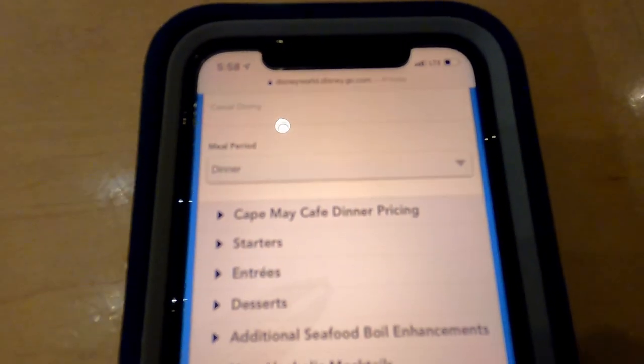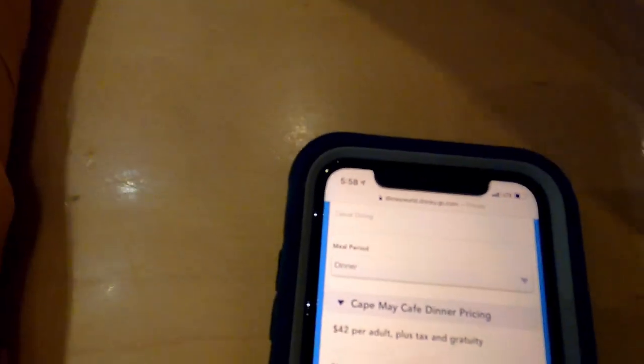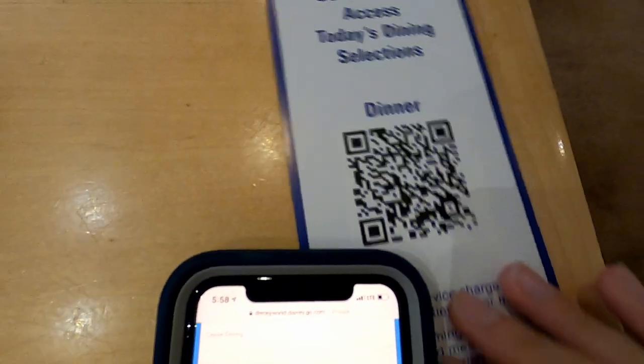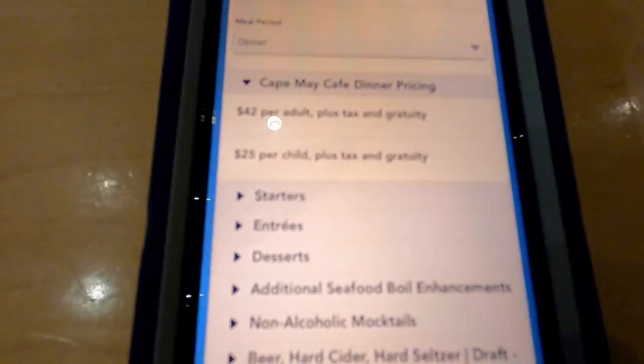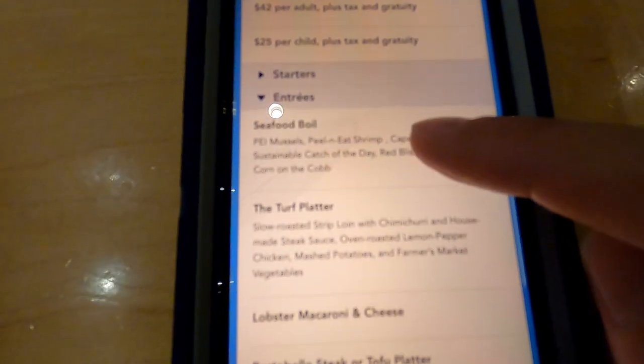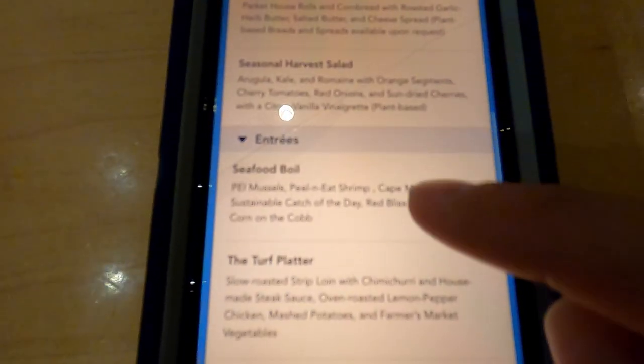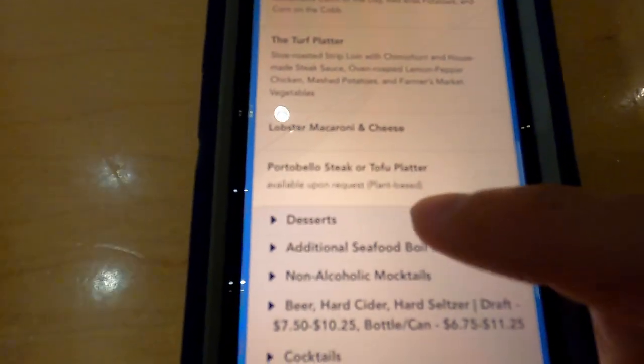At Cape May Cafe, you can see they've completely changed the menu here. I'm on my mobile device, scan this barcode here, and we can take a look at those menu options. $42 per adult, still that buffet style, but they bring everything to you. It does seem like it's a lot more limited in terms of the options and selections, but nice to see that it's back open.